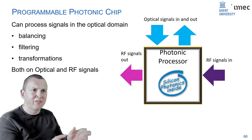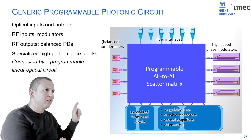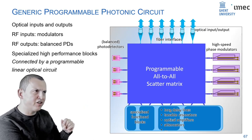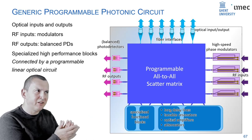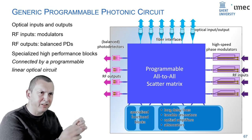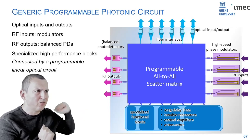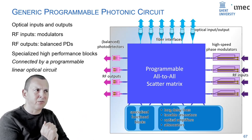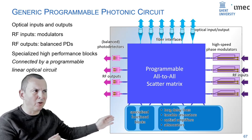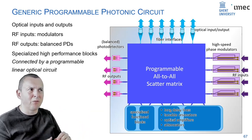The optical interfaces are optical fibers. The high-speed electrical RF interfaces are essentially modulators and detectors — you encode a high-speed signal onto an optical wave, do all processing in the optical domain, then use high-speed photo detectors to send microwave signals back out. You can add specialized optical blocks like amplifiers and tunable resonators. Everything is connected by what I call a programmable all-to-all scatter matrix — essentially a box that takes light from any input and couples it in any arbitrarily linear combination with any output.